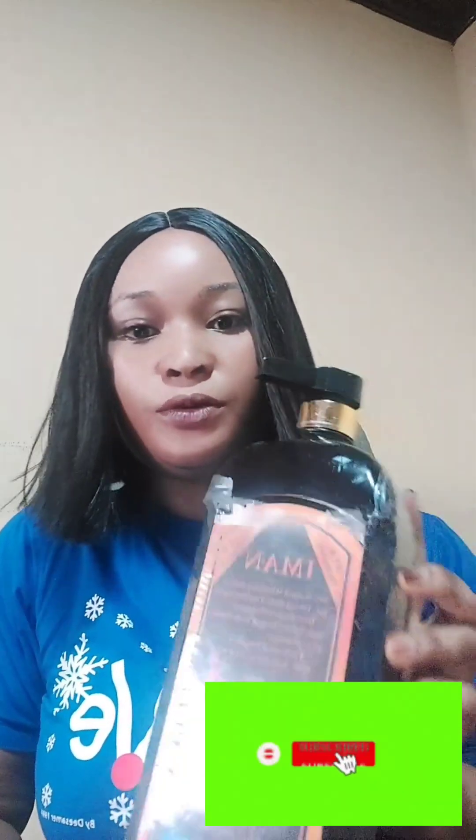Let me show you the soap I'm talking about. This is the soap — Ima, or as I prefer to call it, Aima. This soap is so large; this is 2,000 ml. This soap is a collection — I think it's produced in the USA.